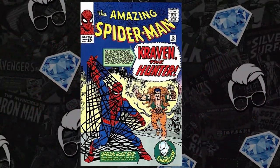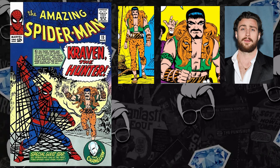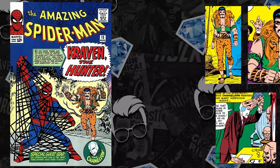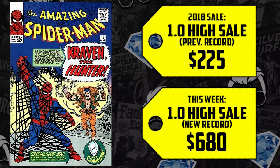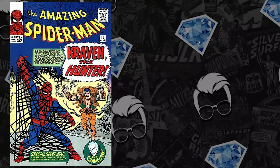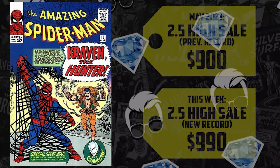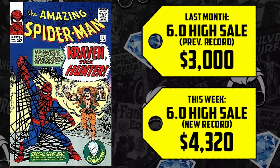Number seven: the first appearance of Kraven the Hunter — Amazing Spider-Man #15. Not only do we get Kraven, with a movie in development starring Aaron Taylor-Johnson, but it's also the second appearance of the Chameleon and the first mention of Mary Jane. A CGC 1.0 sold for $225 in 2018, now up 202% selling for $680. The 2.5 is up 10% at $990, and the 6.0 is up 44% selling for $4,320.